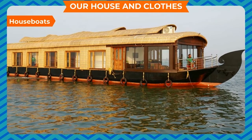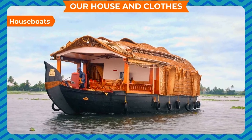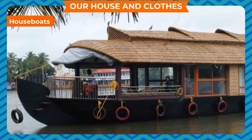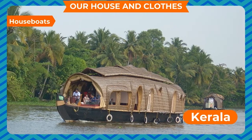House Boats. Some people make their houses on boats. These houses are known as house boats and are made up of wood. In our country, you can see house boats in Kashmir and in the backwaters of Kerala.